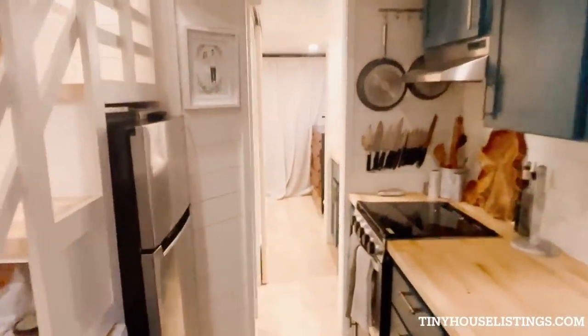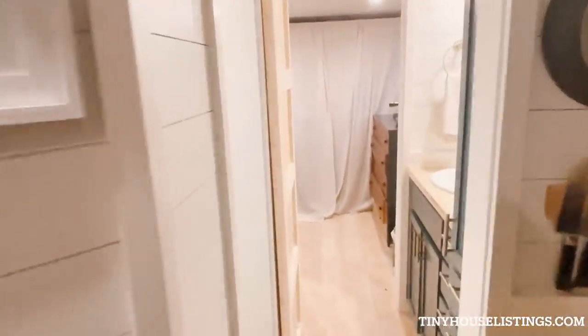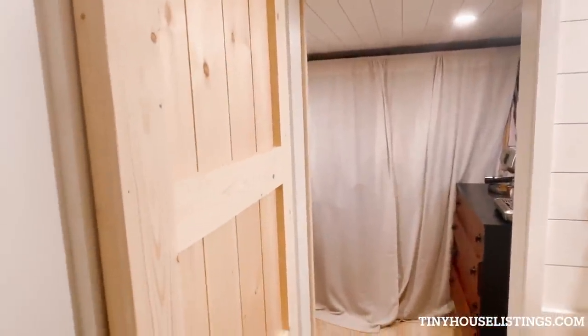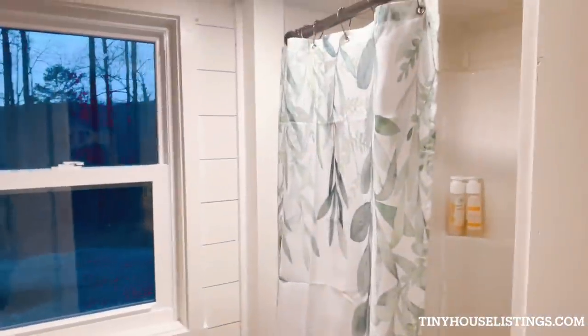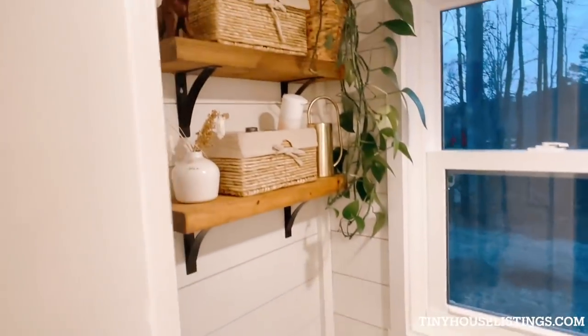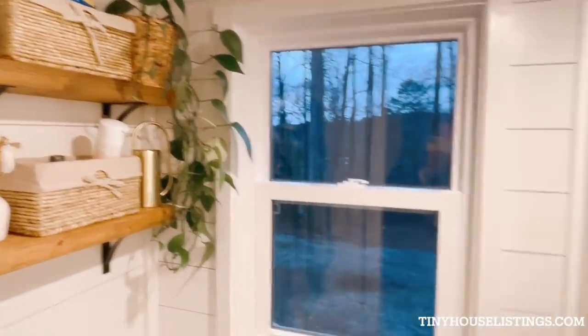There is the AC and heating unit. We walk down the hallway past two sliding barn doors. Here is the shower and the composting toilet that will also come included. The shelves will come included as well.